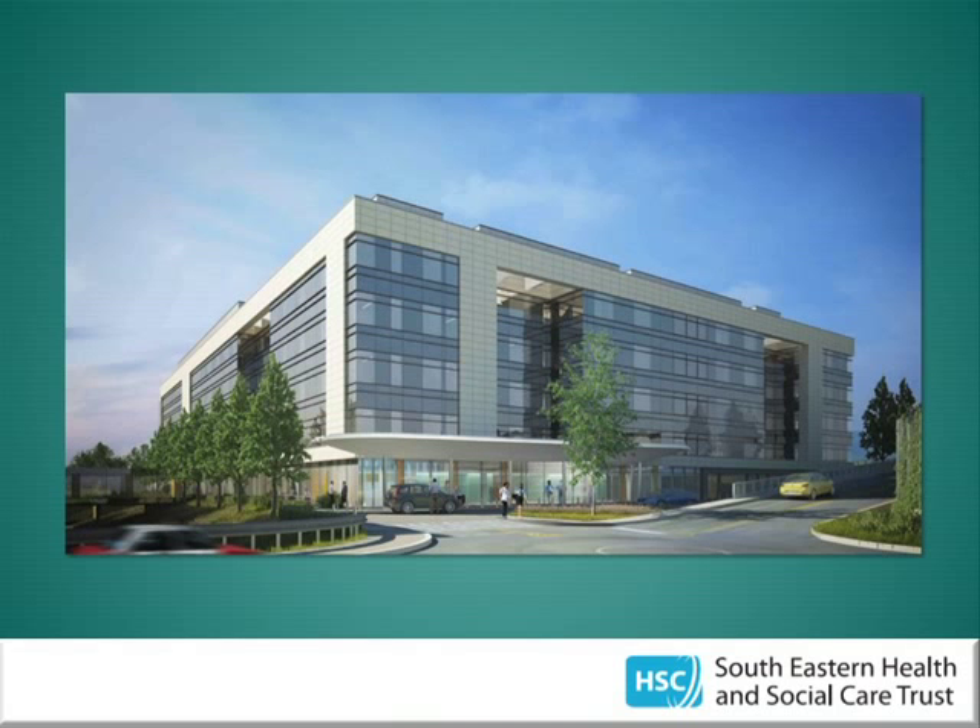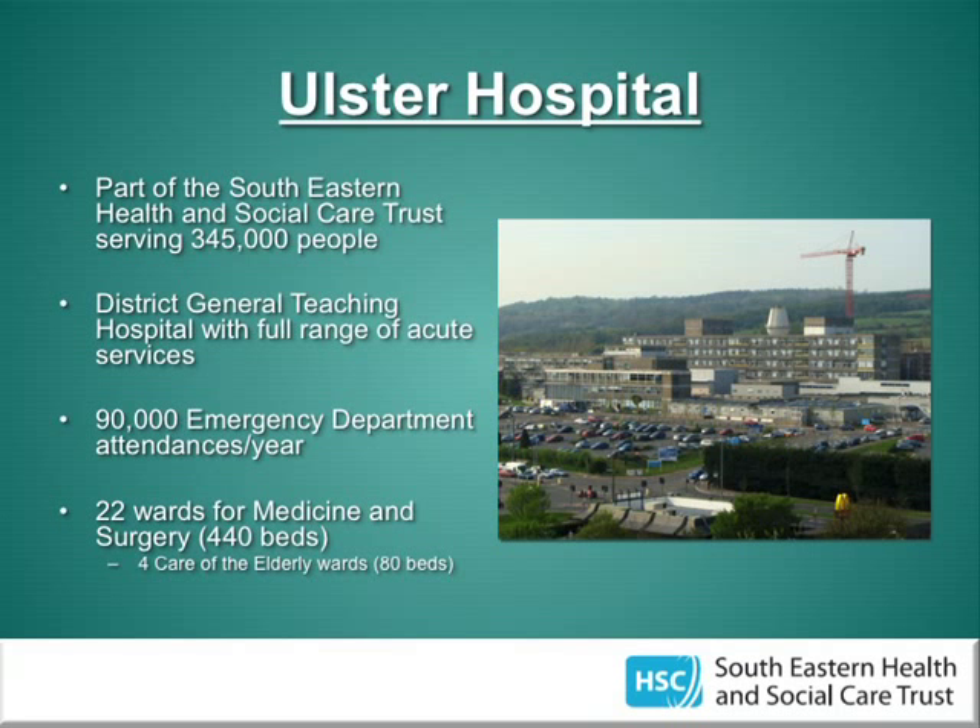I undertook my project at the Ulster Hospital, which is part of the Southeastern Health and Social Care Trust situated in the Greater Belfast area. It serves around 350,000 people — the biggest proportion of the population of all hospitals in Northern Ireland. It's classified as a district general teaching hospital with a full range of acute specialties. It gets about 90,000 emergency department attendances per year, about 250 a day. There are 22 wards for medicine and surgery, equating to 440 beds, and 80 of those are dedicated to elderly care.